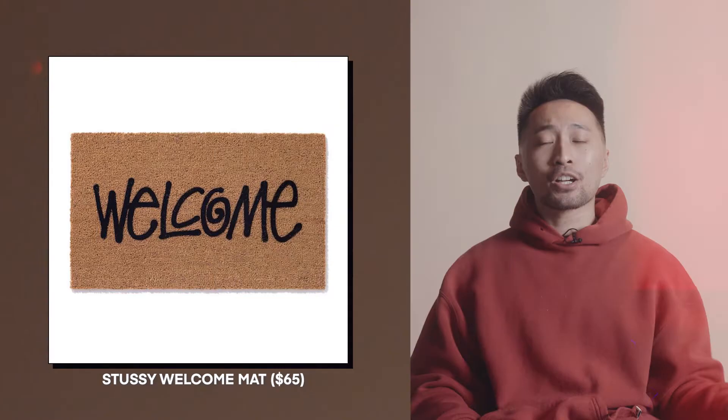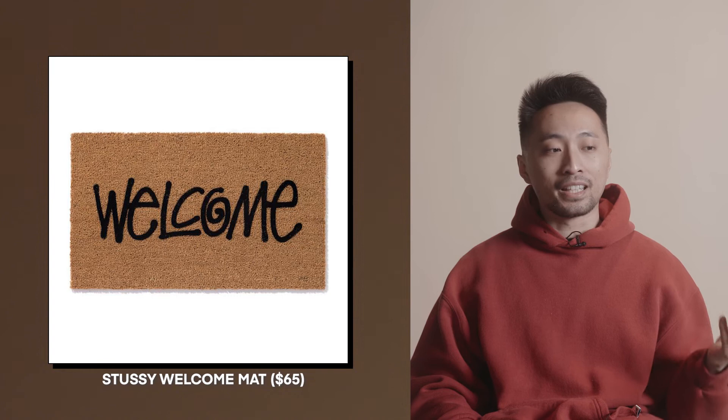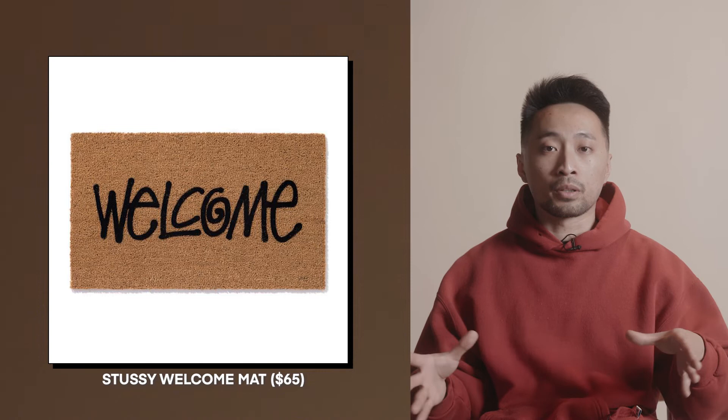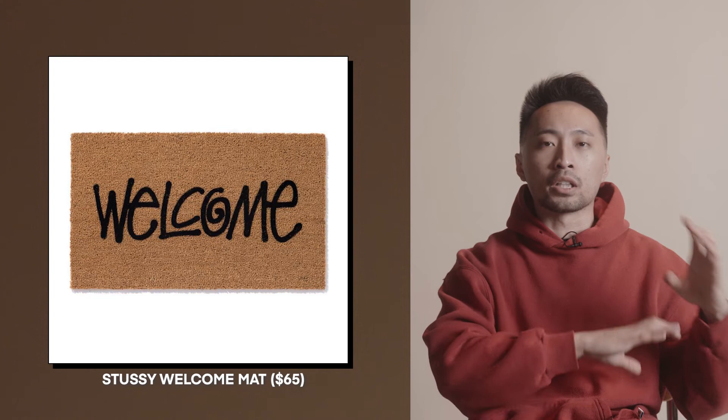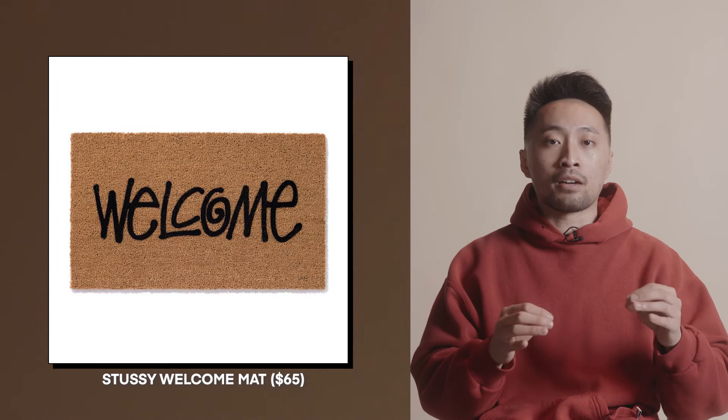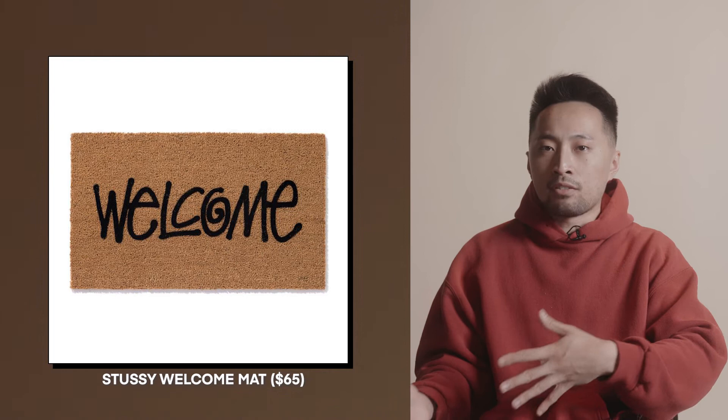Also at $65, we have the Stussy welcome mat. I've actually bought this as a gift for a cousin who is very much a homeowner — it was the perfect touch of adding a little streetwear to their place without intruding on their existing décor. Sometimes you don't want to buy furniture for someone because you don't know their taste, but this welcome mat is generic enough while still having streetwear elements. It's niche, but appreciated, and I highly recommend it.